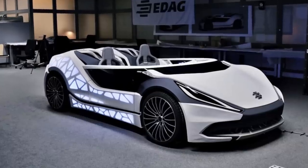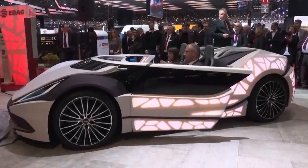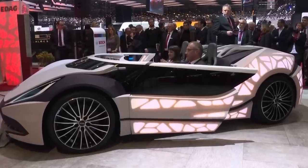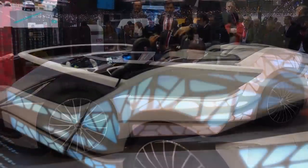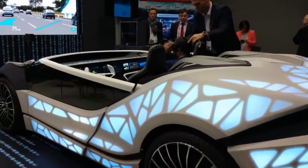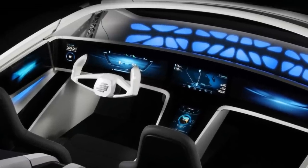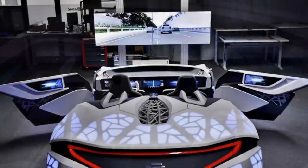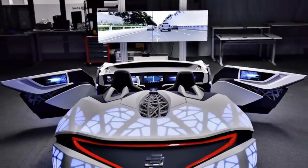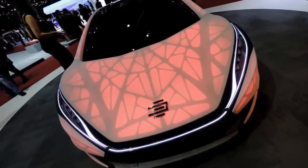The Light Cocoon even has a little brother called the Soulmate. The Soulmate expands upon the same skeletal design and modifies it into a roadster style, putting in a full touchscreen interface for the driver. While these cars haven't made it to full production lines yet, given the ease and low cost of making the parts, I think we can all be excited for when we see them on the road.